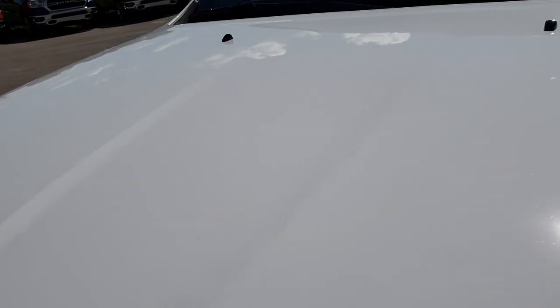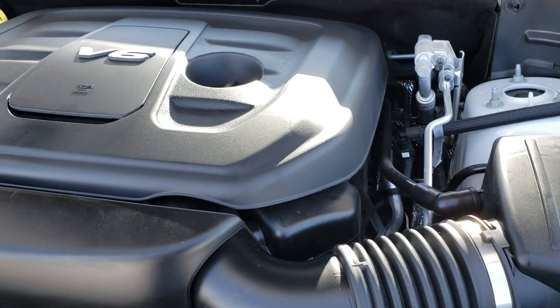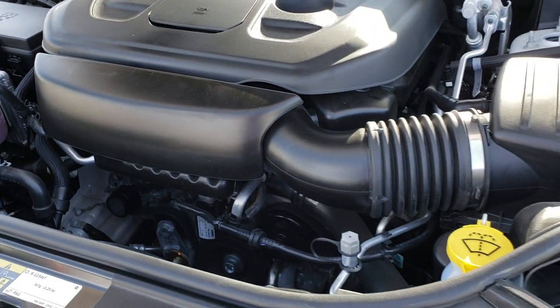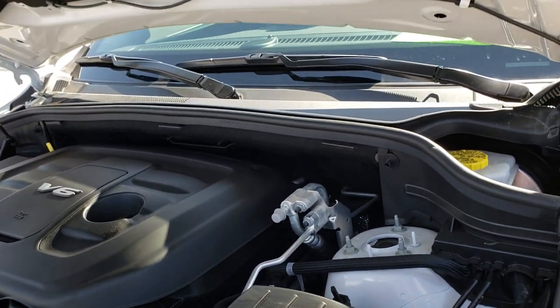Under the hood we have the 3.6-liter Pentastar V6 motor with start-stop technology. The engine bay is very clean and runs very smooth. This vehicle has been fully safetied and inspected by our service shop — all the fluids have been checked and topped off, and this vehicle is 100% ready to go.